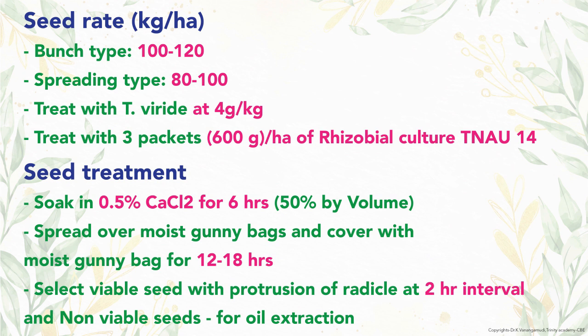After 12 hours of incubation, separate sprouted and non-sprouted seeds and use for sowing. The main advantage of this treatment is to reduce the seed rate by eliminating dead seeds, which results in a good plant stand in the field.